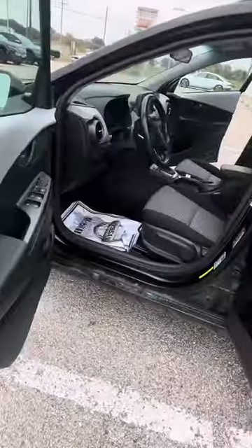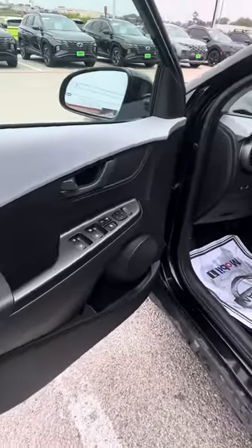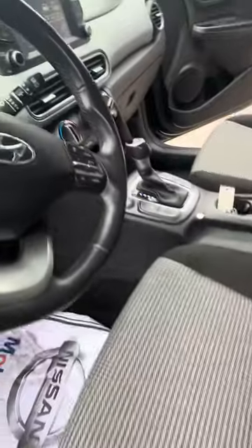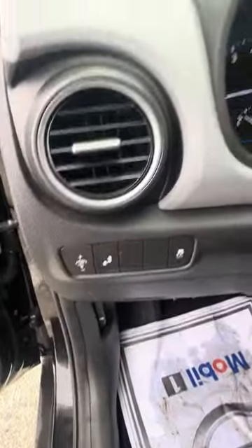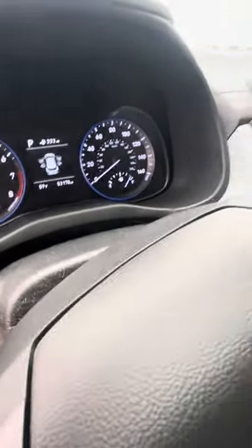It does have a lane departure warning and a lane keep assist. Black interior, manual seats, great accents on the interior. It's going to have your cruise control, and your blind spot indicator is going to be over here on this side. The car has 53,000 miles on it.